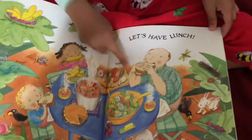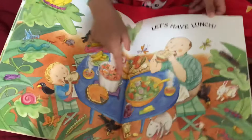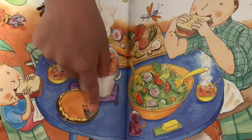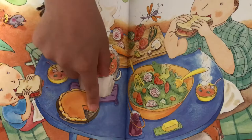Look at all those vegetables! Let's have lunch. Look at all of those. Ooh, yummy. They have like salad and some pie. Soup, corn. That's so yummy.